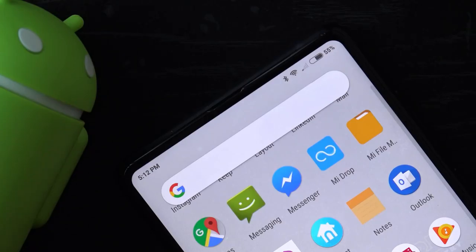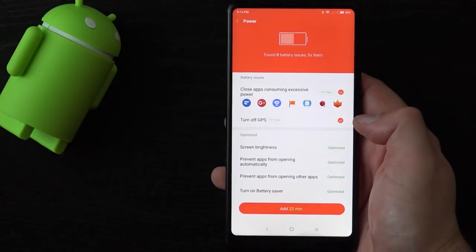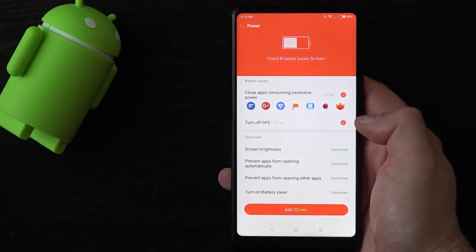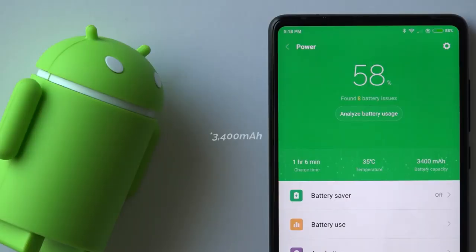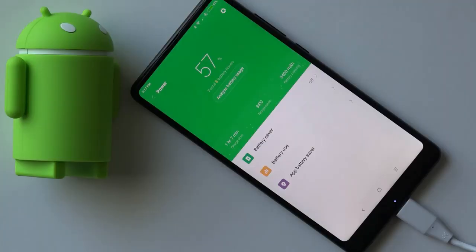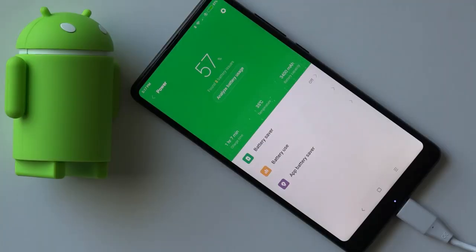What you won't have an issue with is the battery life. Averaging screen time is above 5 hours, which means you should be easily getting a full day's worth of usage out of the 3400mAh battery. It doesn't have the convenience of wireless charging, but if you need to top up, the Mi Mix 2 does have Quick Charge 3.0.